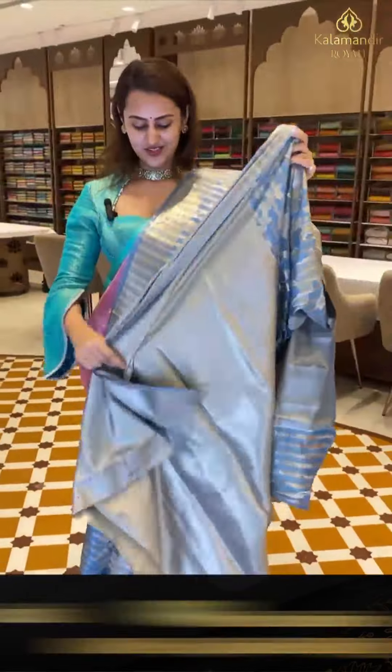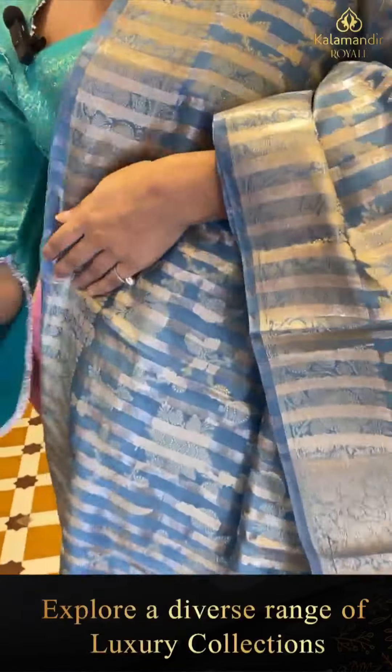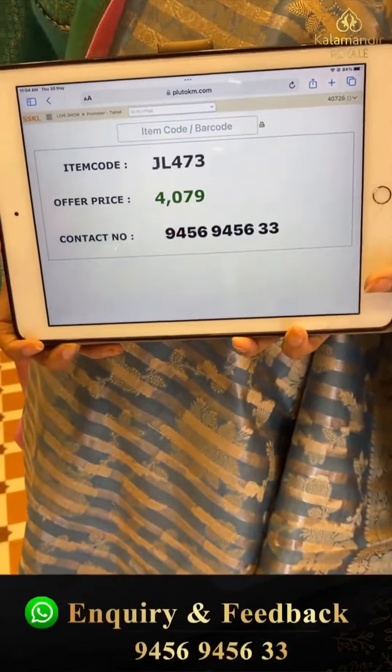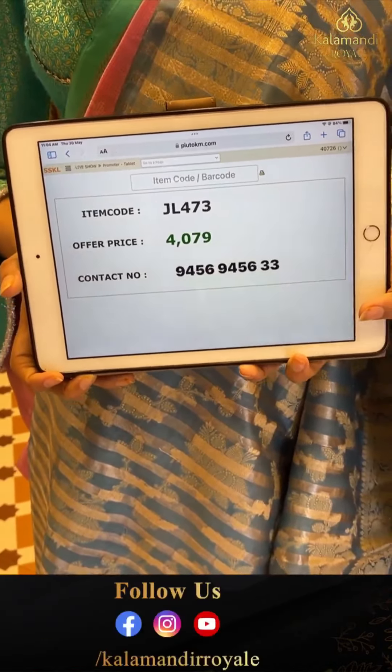The pallu is a lovely floral brocade pallu with gorgeous gold zari, and the blouse is a lovely self-blouse with a nice brocade. The code is JL473 and this retails for ₹4,079. To buy, take a screenshot and WhatsApp on 9456-9456-WG number.